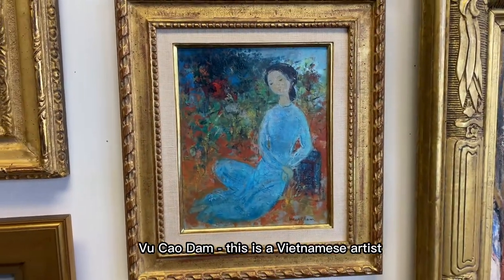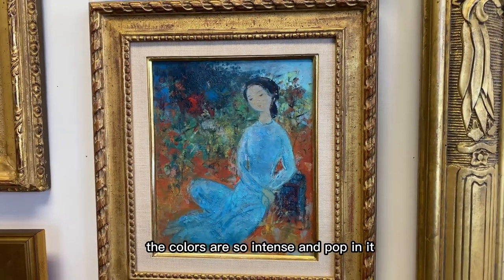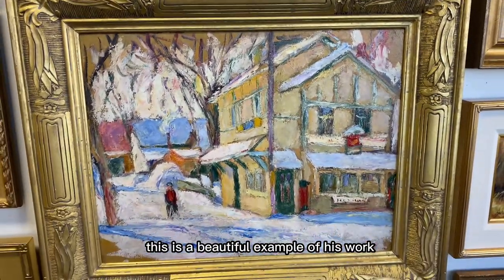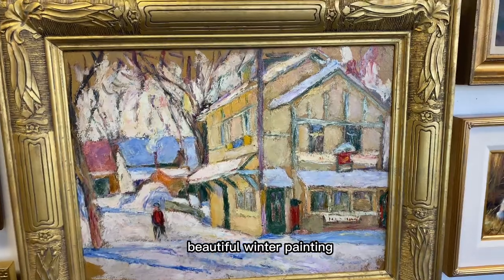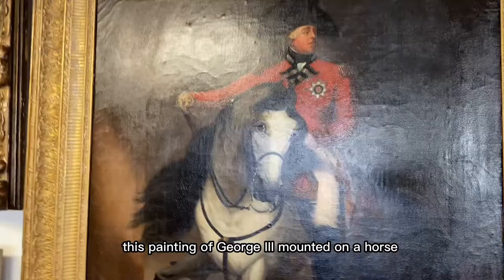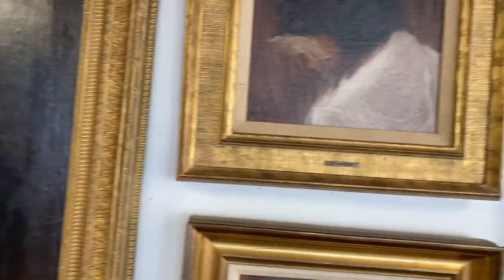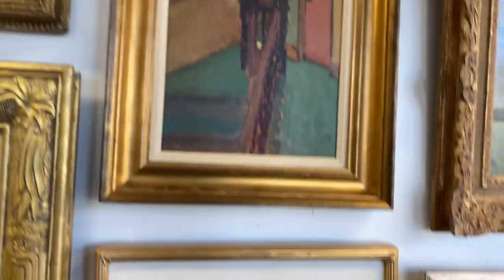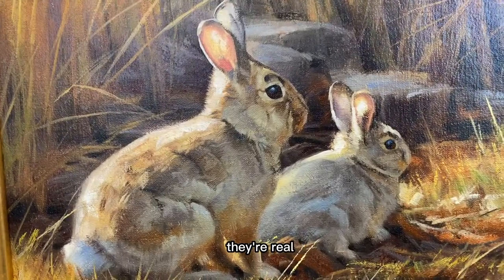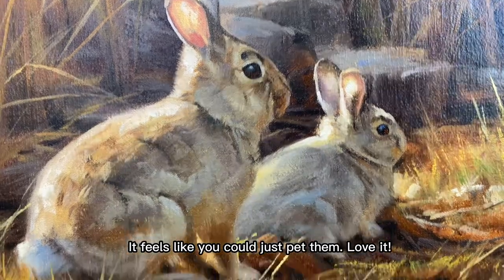Vu Kudam is a Vietnamese artist, and I love this one because it really reminds me of a Marc Chagall — the colors are so intense and they pop. The Manalovich is a beautiful example of his work, a beautiful winter painting. And I love the little bunnies in this one — they're realistic but so fuzzy in the painting, it feels like you could just pet them.